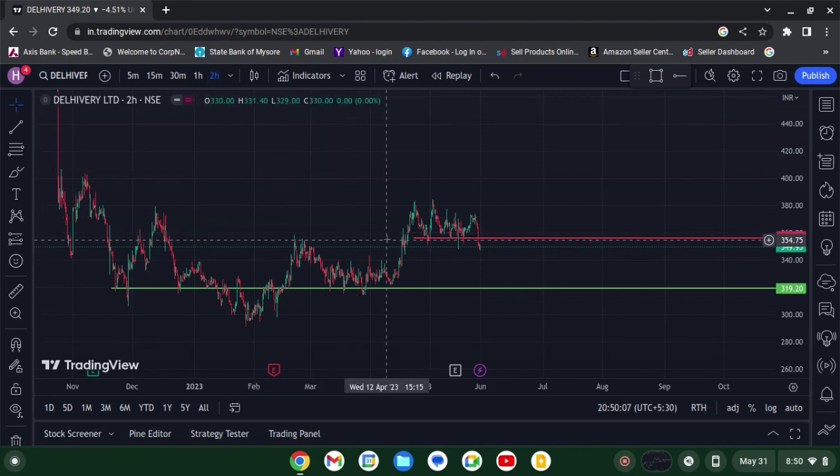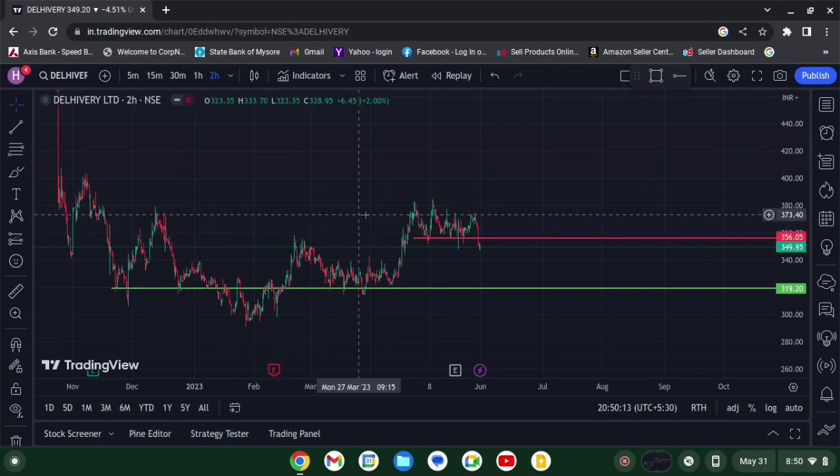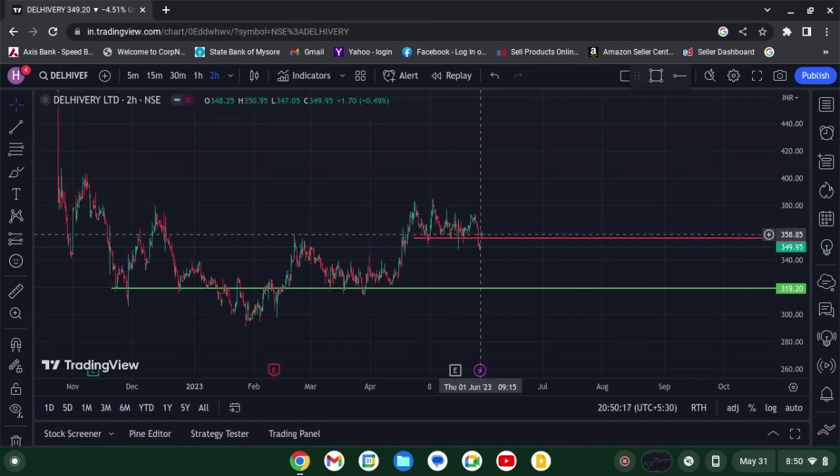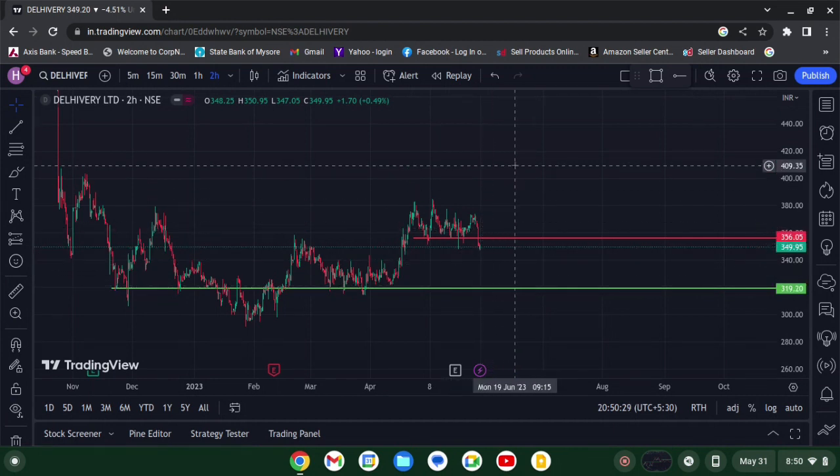You can see the resistance line — it's a very important resistance line. When the price was below it, it was giving proper resistance, but when price was above it, it acted like a support zone. Since the price is below it currently, it will likely act as resistance. The green line is a support zone. So if the stock breaks its resistance and gives confirmation, I'll look for a long trade; if not, I'll look for a short trade.